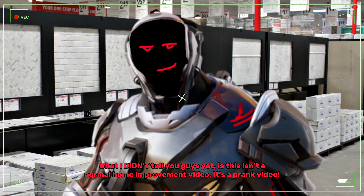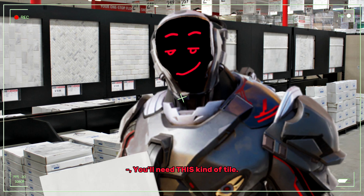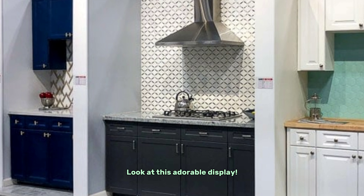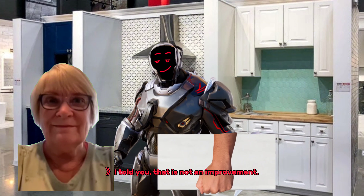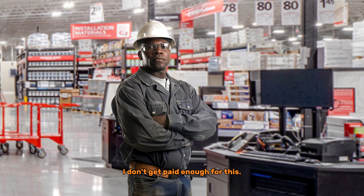Wow, these are so cute. What I didn't tell you guys yet is this isn't a normal home improvement video — it's a prank video. And for this prank, you'll need this kind of tile. The slippery kind. I'm ready to go. Sweetie, look at this adorable display. I like the backsplash. I told you that is not an improvement. Hey, are you guys going to pay for that? I don't get paid enough for this.